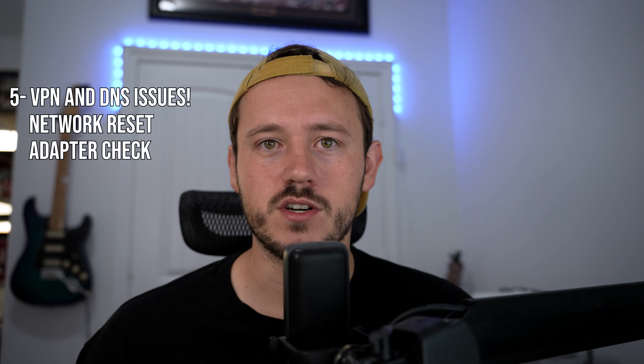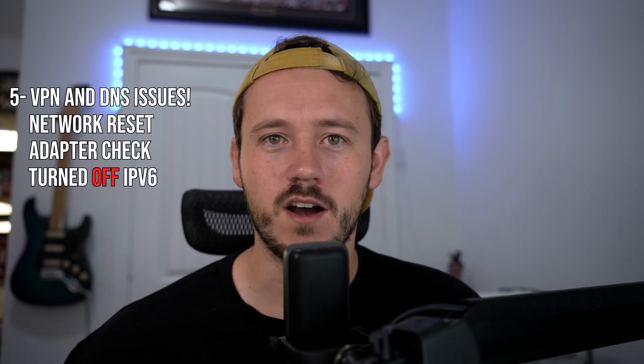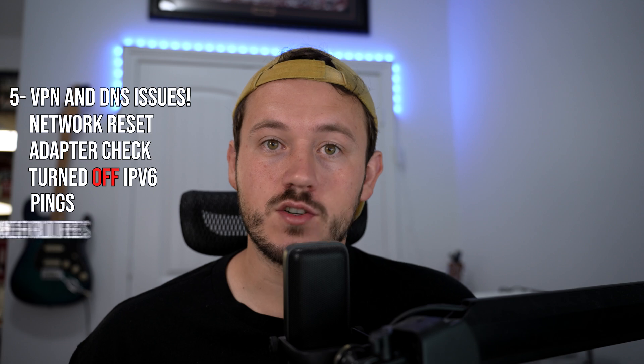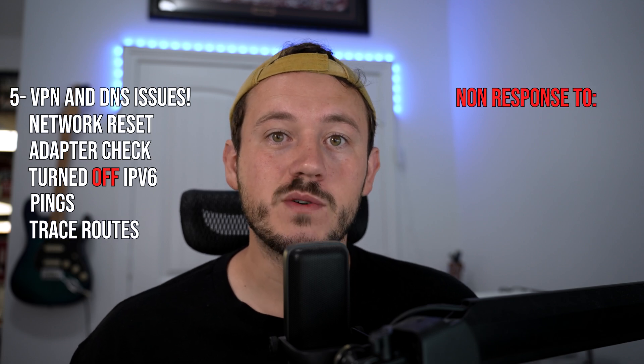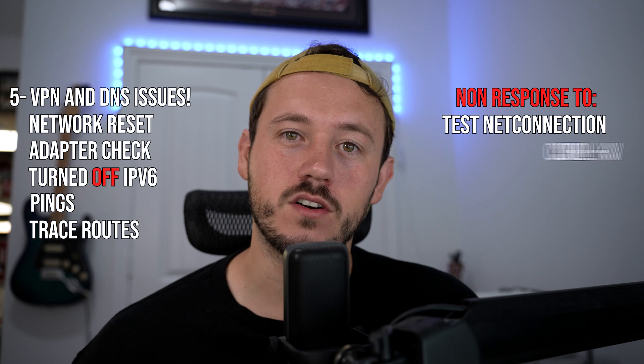I manually checked the adapter, made sure everything looked good, and turned off IPv6. The connection pinged and trace-routed fine, but it would not respond to a test-NetConnection over port 443 and wouldn't respond to curl -v on this guy's device. The tricky part was that the user assured us the VPN was working for other people — I believed him. But after about 50 minutes of troubleshooting and eliminating all client-side DNS issues, I tried test-NetConnection and curl on my own device and it wasn't working either.